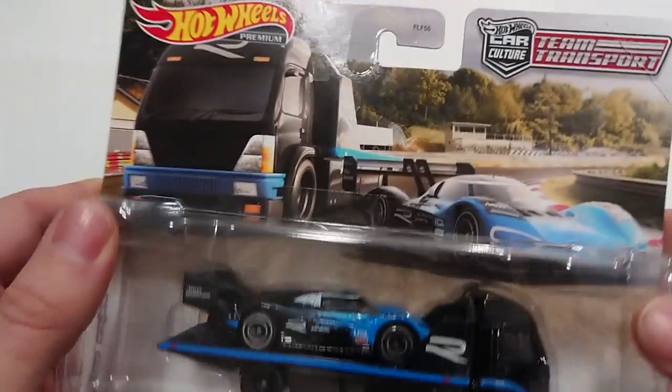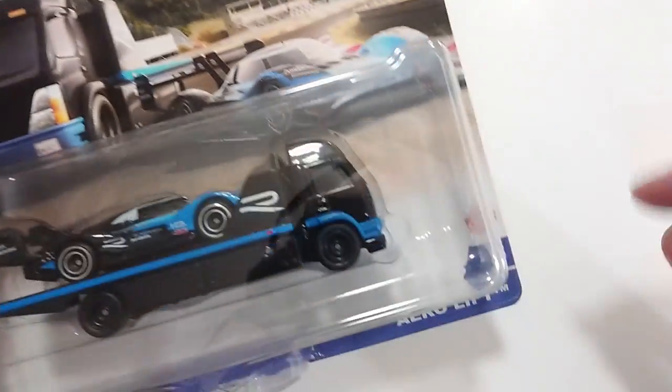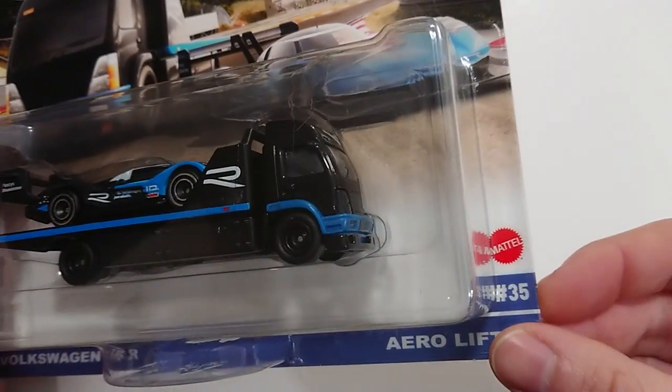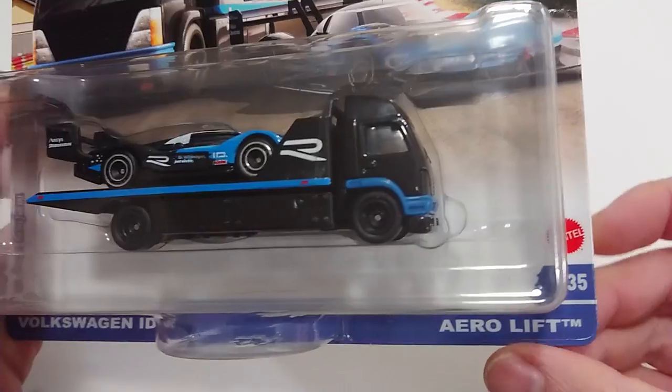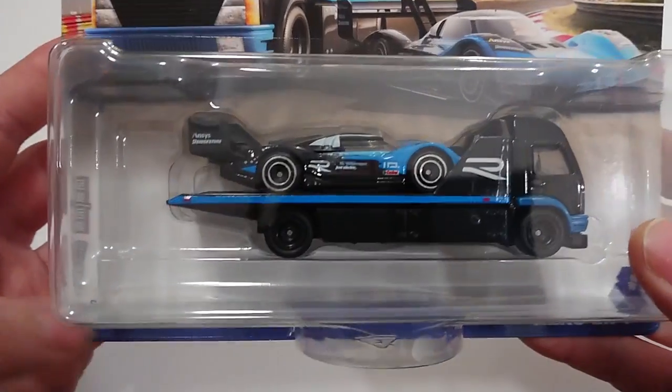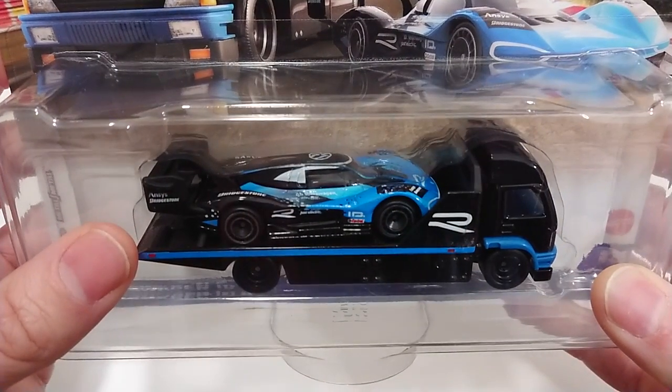Welcome back fans and friends. For this episode we have Hot Wheels Car Culture Team Transport Series FLF number 56, although in the overall series it is number 35 from Mattel. The truck is the Aero Lift and the vehicle is the Volkswagen IDR, and as you can see it looks really nice and shiny on its flatbed carrier.